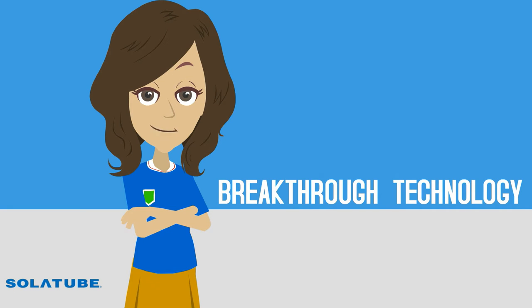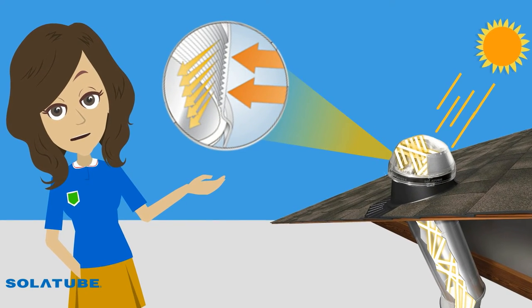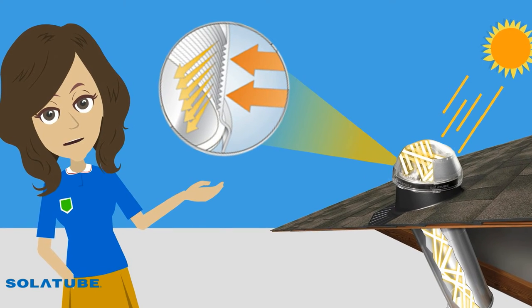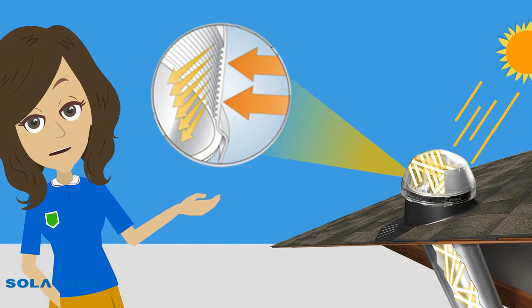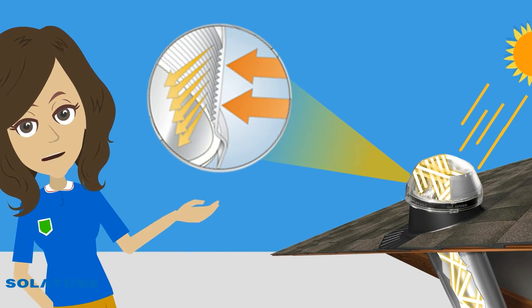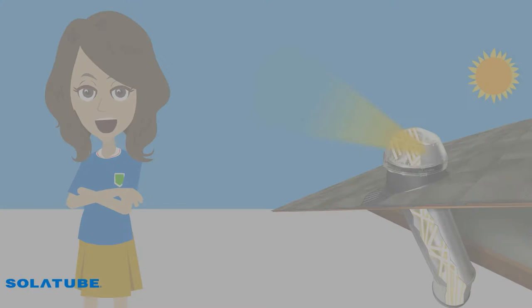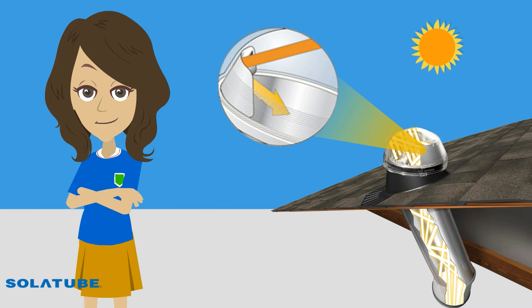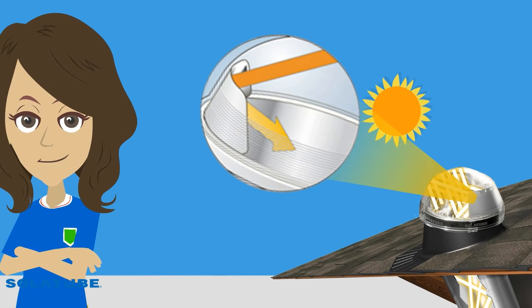Let's first start with the breakthrough technology of SolarTube Daylighting Systems. The SolarTube Daylighting System features a rooftop dome with patented Raybender 3000 technology — an advanced Fresnel lens system that captures daylight from all angles while rejecting overpowering midday summer sun. The advanced optical technology in the dome redirects low-angle morning, afternoon and winter sunlight to maximize light capture and increase light output.